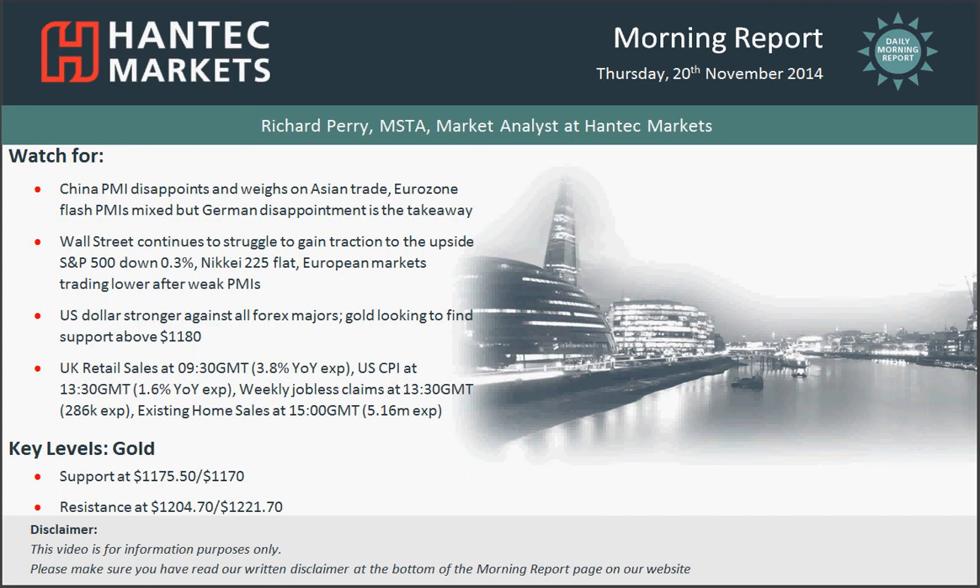Hi everyone and welcome back to my final morning report chart appraisal on Thursday the 20th of November with me, Richard Perry, market analyst at Hantech Markets.